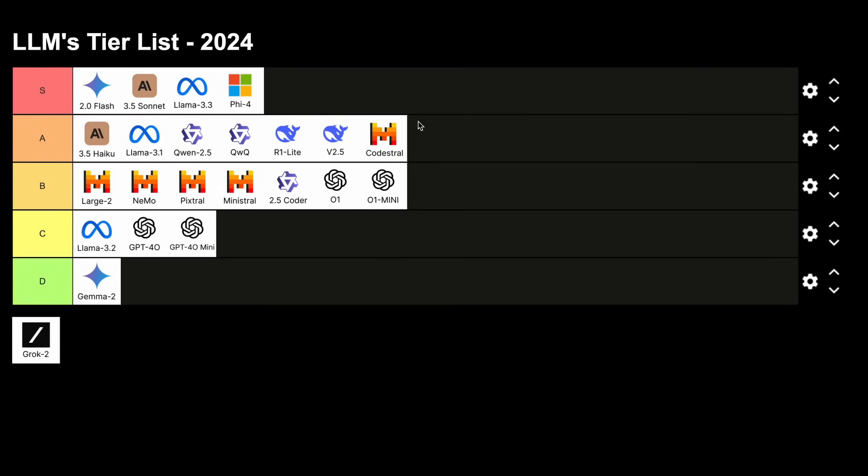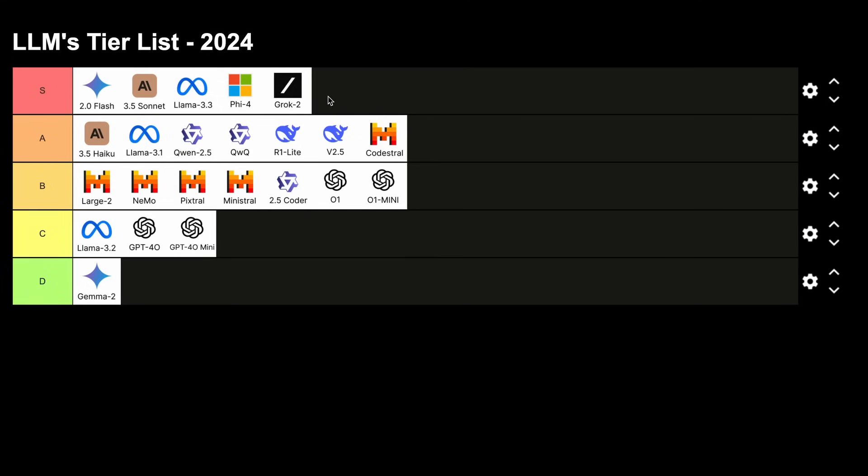We also have Grok 2. This is a good model, and the best part is that it's uncensored, it's now free on Twitter, and there's also a free API. It is pushing things forward, and they also open-sourced their previous generation models, which I also like about it. So this is an S tier model.